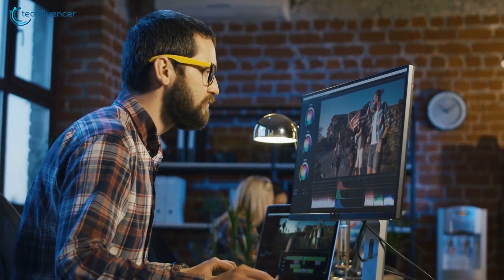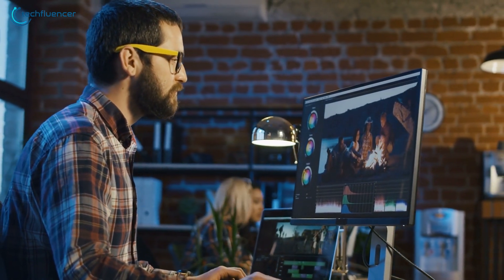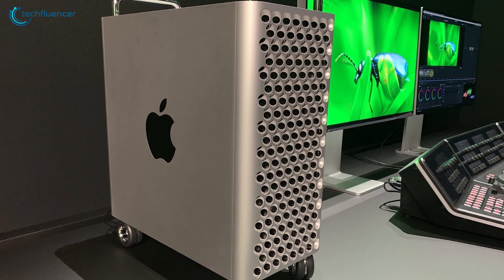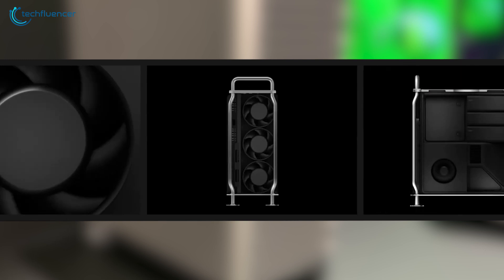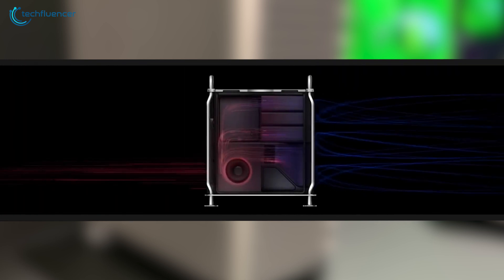For pros working with large projects, analyzing huge datasets, or running multiple Pro applications, the Mac Pro provides storage capacity of up to 8TB SSD to meet needs as they grow. For cooling, it has a massive heatsink that keeps the system cool, enabling it to run fully unconstrained, while 3-axial fans move air through the system to enhance your workflow.